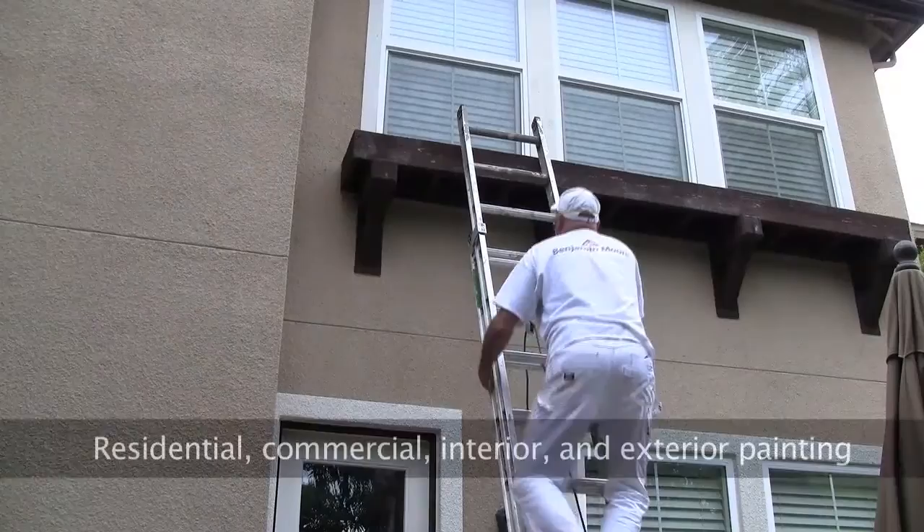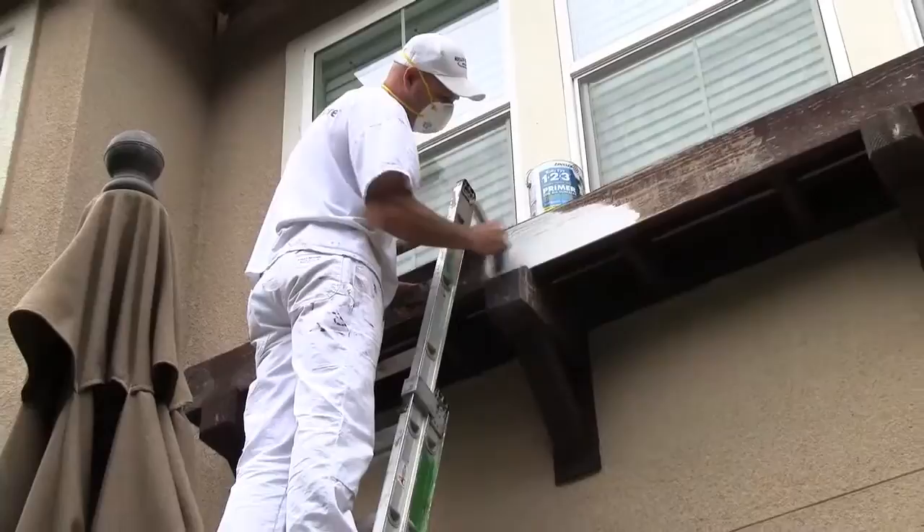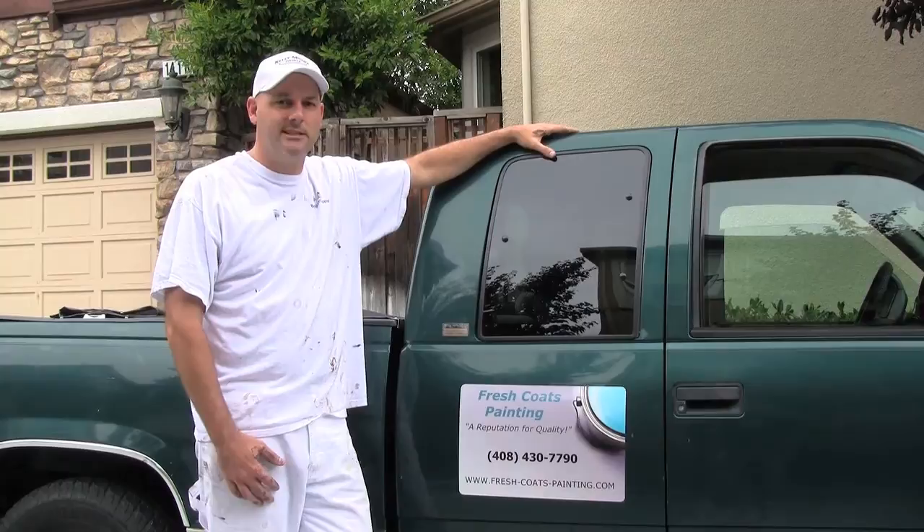Fresh Coats Painting is based on the belief that our customers' needs are of the utmost importance. What differentiates Fresh Coats Painting from our competitors is our attention to detail and our assurance of quality.